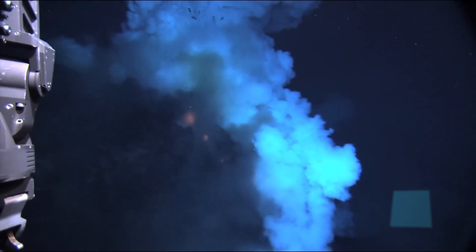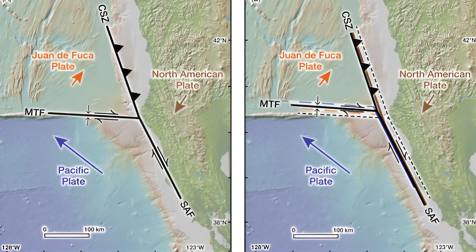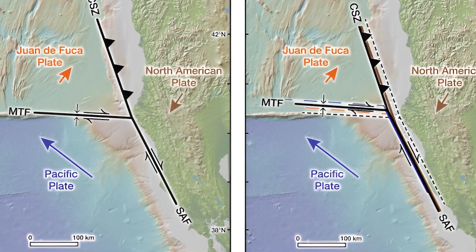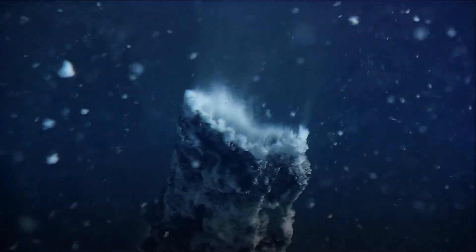The tectonic environment in which the Axial Seamount resides is another critical factor. Positioned along the Juan de Fuca Ridge, a divergent boundary between the Juan de Fuca and Pacific Plates, the region is characterized by continuous seafloor spreading. This spreading creates fractures and faults within the crust, providing conduits through which magma can travel. Periodic movement along these fractures, often accompanied by small earthquakes, can facilitate the upward migration of magma, making an eruption more likely.